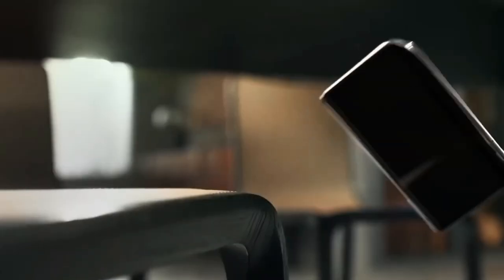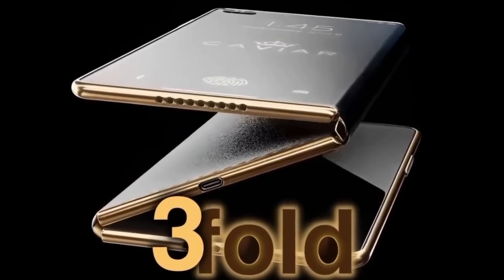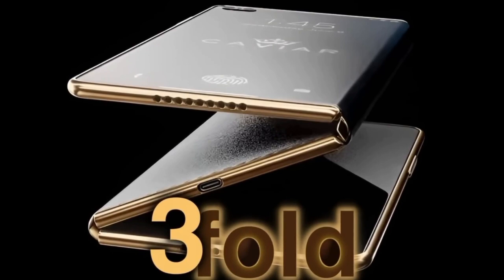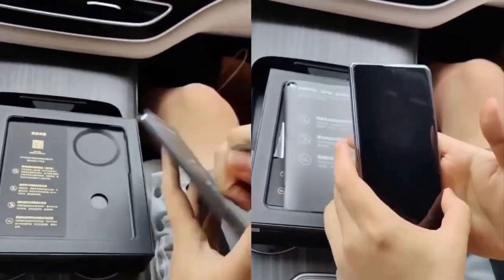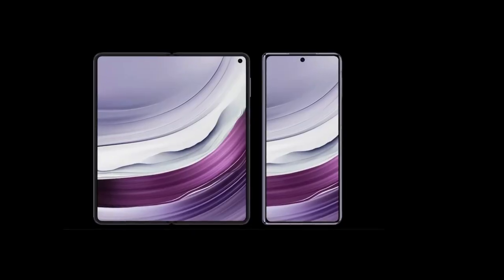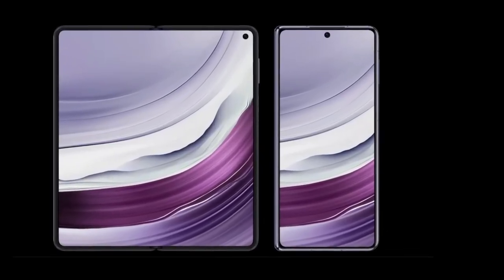Huawei's push into the foldable market with the Mate XT signals the company's commitment to leading the charge in smartphone innovation. The trifold design and high-end memory configurations show that Huawei is serious about delivering a device that could rival the top players in the industry. With the Mate XT launch just days away, it's clear that this smartphone is shaping up to be a true game changer.